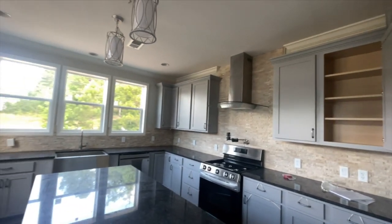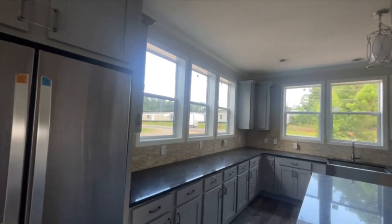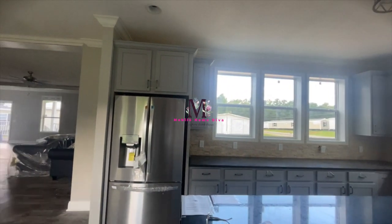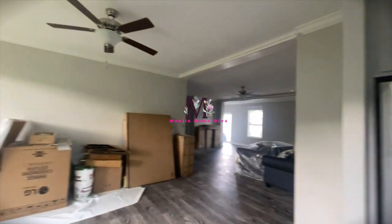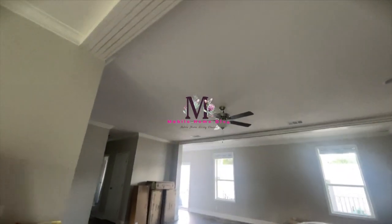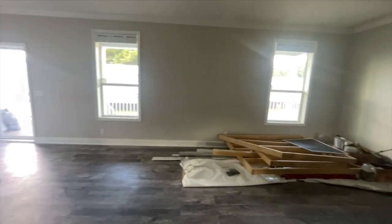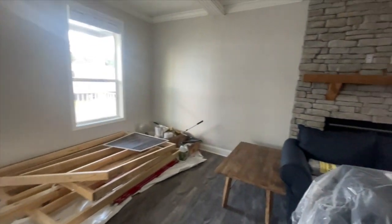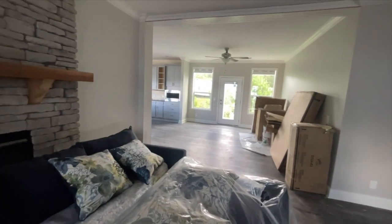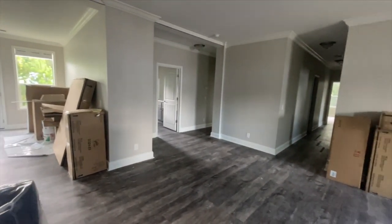We're already at seven minutes and I haven't even left the kitchen, so let's go. Back through — I'm going to spin back around for you. We're in the living room. Kitchen and dining room are over there.